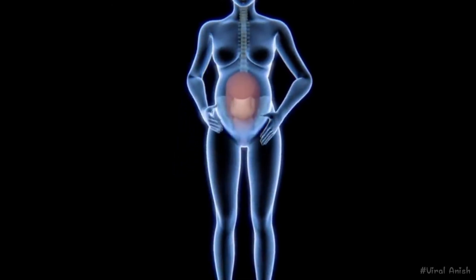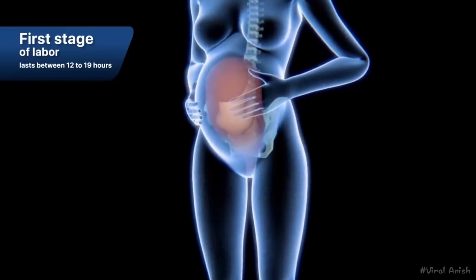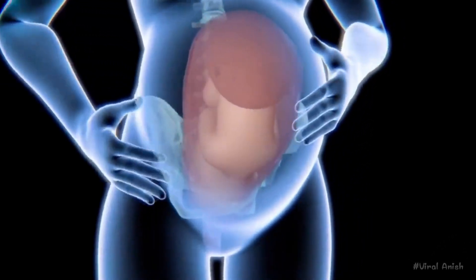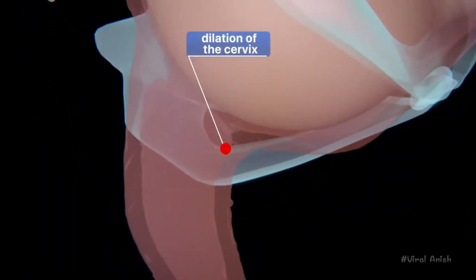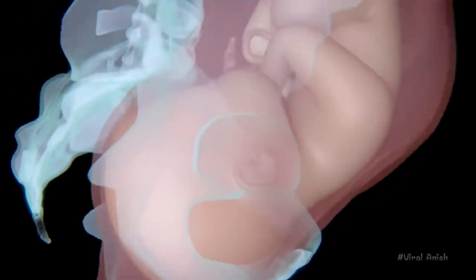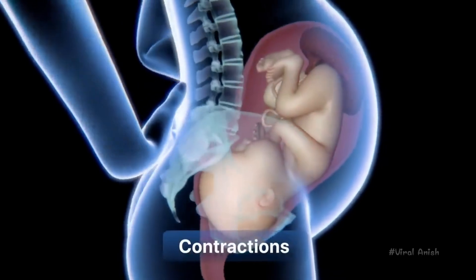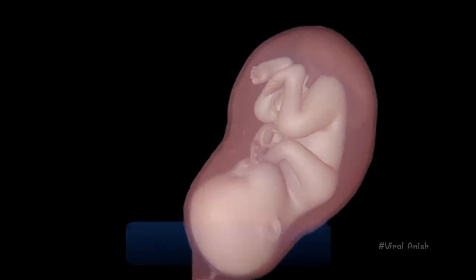During a vaginal birth, the first stage of labor lasts between 12 to 19 hours and begins when the baby moves into the pelvis and is positioned there. In response to this, the cervix begins to open, become thinner, and dilate. During this process, the mother may begin to feel strong and regular contractions that occur every 5 to 20 minutes, in addition to lower back pain and cramps that do not go away.